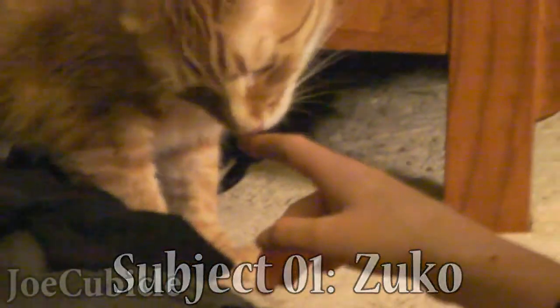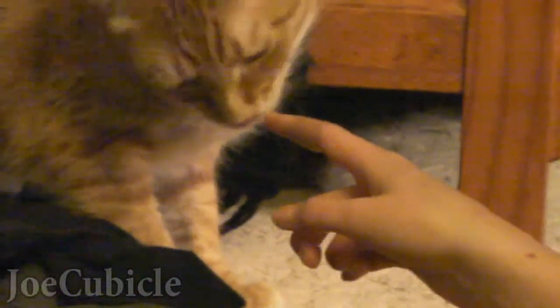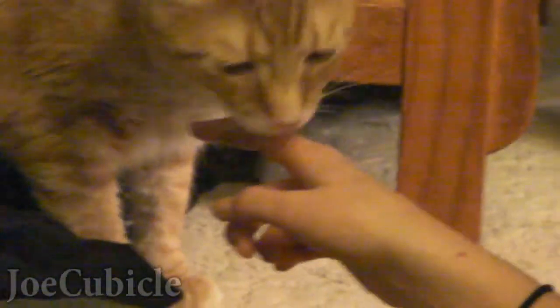He knows that is just a finger, and not only does he know it's a finger, he knows whose finger it is. He's totally got the scent of the finger. And here we have Peaches.